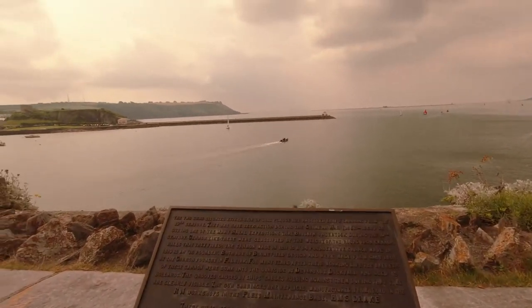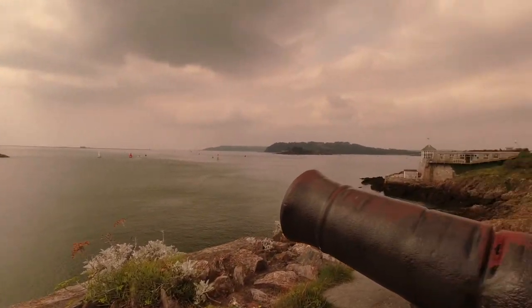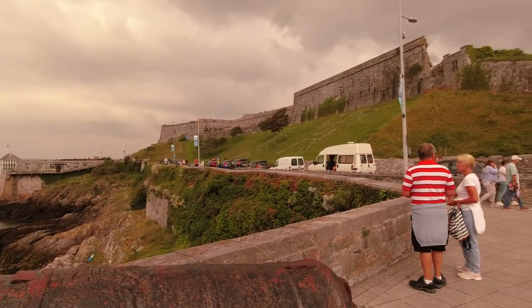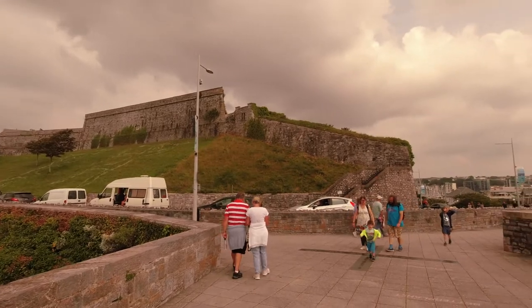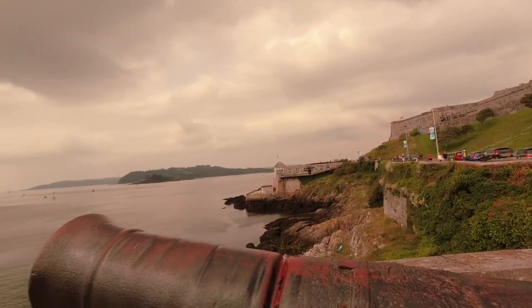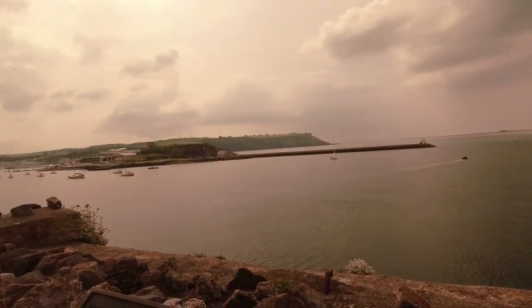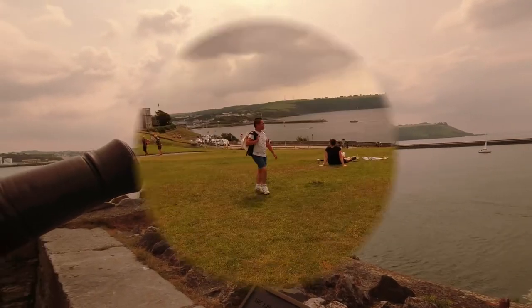They may have seen action during the Crimean War. This is the Royal Citadel building — quite nice. There's a nice restaurant and the seafront of Plymouth. On the other side I think is Mount Batten Peninsula, on the east side.